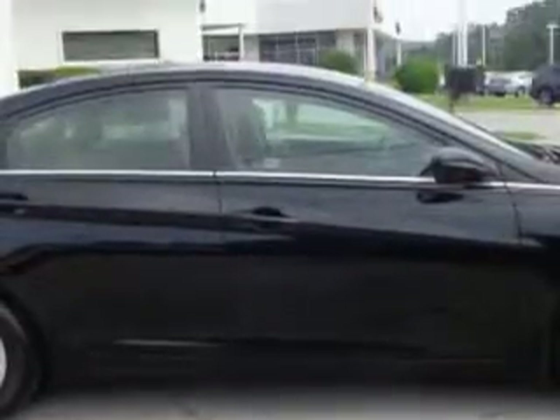You will love this midnight black 2012 Hyundai Sonata, equipped with a four-cylinder engine and an automatic transmission. Enjoy an exceptional 35 miles to the gallon on this great car with features like,